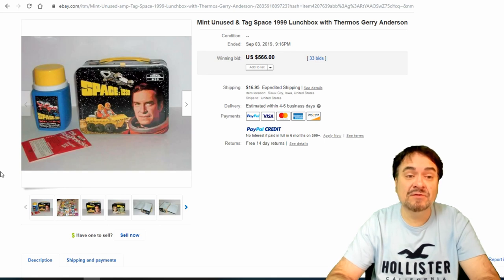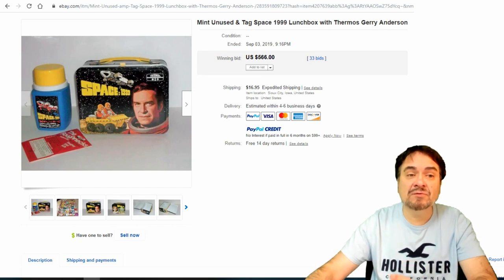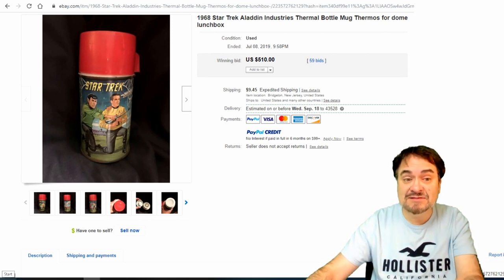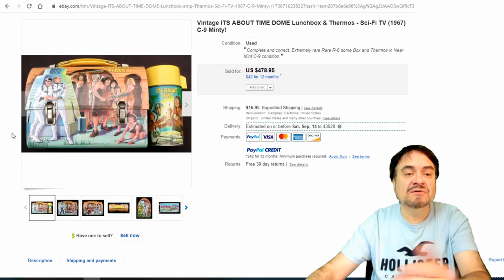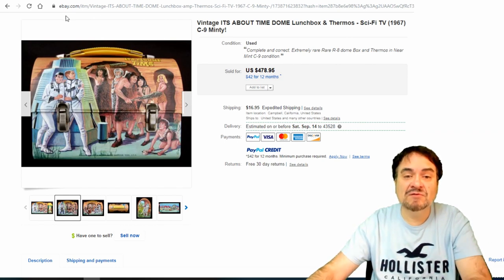Space 1999 — now I had this lunchbox as well. Fond memories of walking to school with this one back in the early 70s, first through third grade era. Really nice one here — it's complete and it has the paperwork. $566, 33 bids on this one. Now this is just the thermos from the domed 1968 Star Trek one — just the thermos goes for over $500. The lunchbox itself you can get $1,000 on the right day. Here's 'It's About Time,' which is a takeoff on the Planet of the Apes line — it was a TV series that wasn't well received. I think it lasted one season; they were up against Planet of the Apes. $478 on this one, just the lunchbox with no thermos.